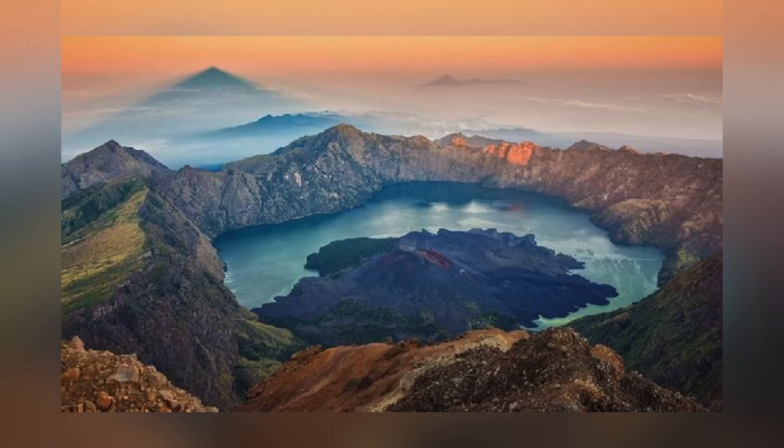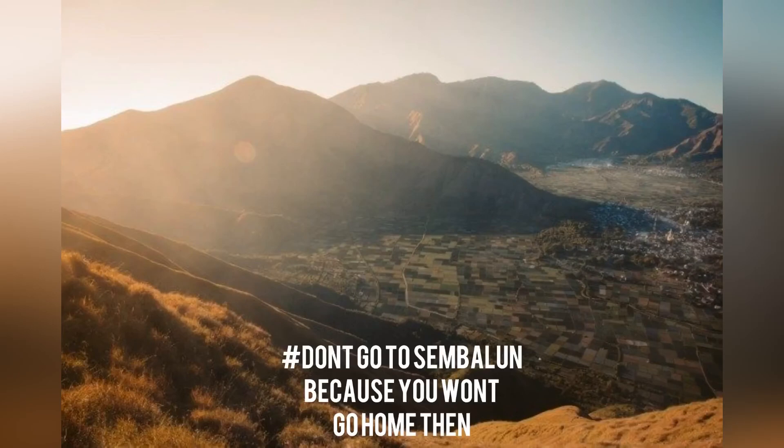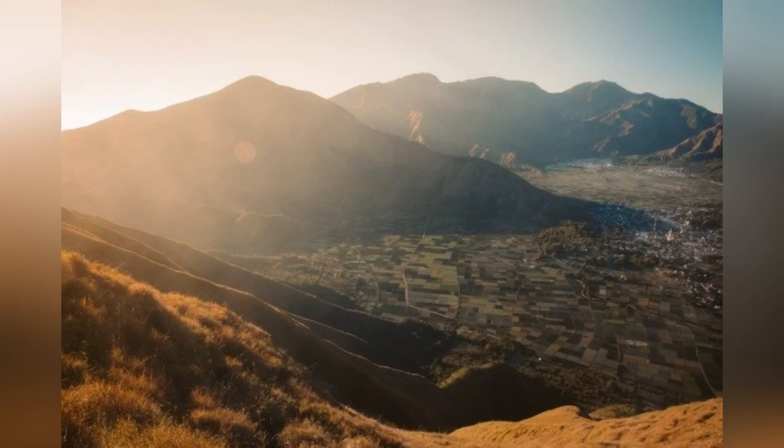It takes about three hours from Mataram, and you can enjoy a gorgeous view from Sembalun. Don't go to Sembalun because you won't want to go home. Thank you, goodbye.